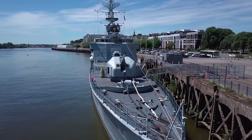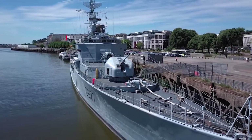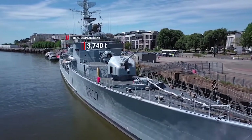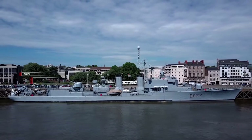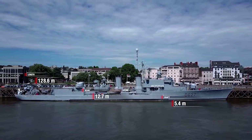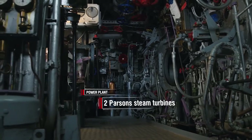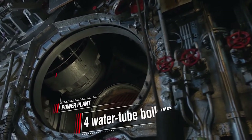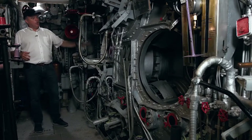General specifications of the T-47 class destroyer Maillé Brésé as of its construction: total displacement, 3,740 tons; length, about 130 meters; beam, more than 12 meters; draft, more than 5 meters. Power plant: two Parsons steam turbines and four water tube boilers. Power: approximately 63,000 to 64,000 horsepower.